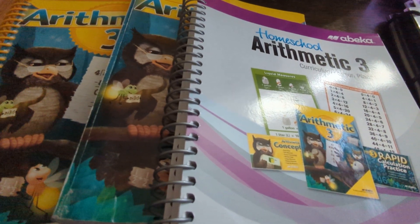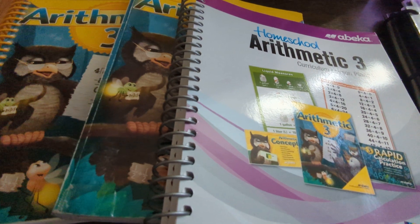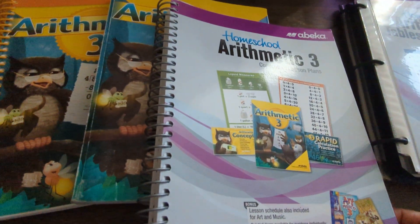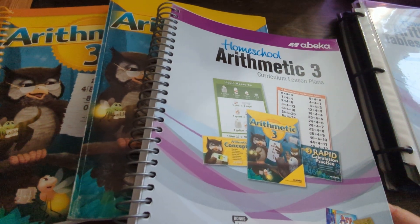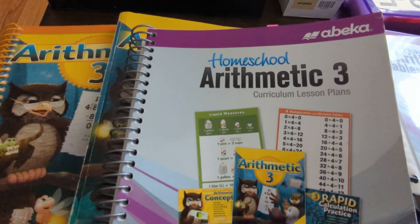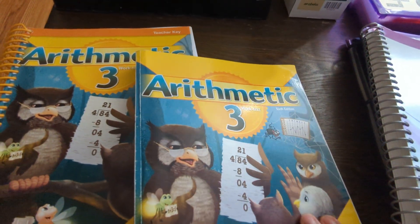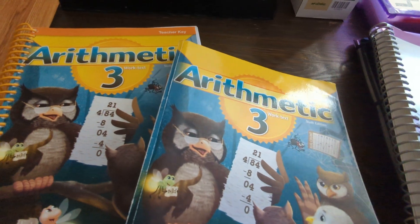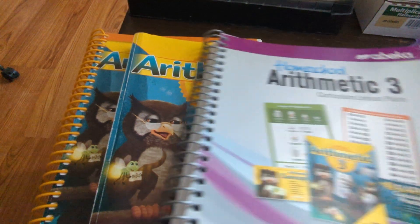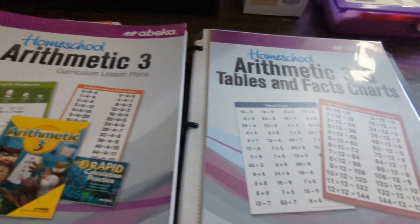Arithmetic 3 is what my third grader is doing — sorry about the noise in the background, that's my dishwasher. If you're doing parent-led without the videos, I recommend getting the curriculum lesson plans. We also have the work text, which is the book that the student works out of, and then the work text teacher key, which is always nice to have because you're able to check your student's work very fast.